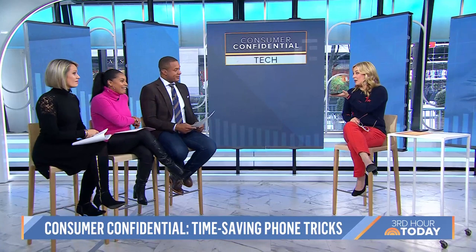In this morning's Consumer Confidential, we're talking tech and showing you how your phone can actually save you time and money. We have an expert to help today: USA Today nationally syndicated tech life columnist, Jennifer Jolly. Good morning, welcome back. We are all walking around with these amazing tools in the palm of our hands, and we only use a fraction of the features that can really help make our lives easier.